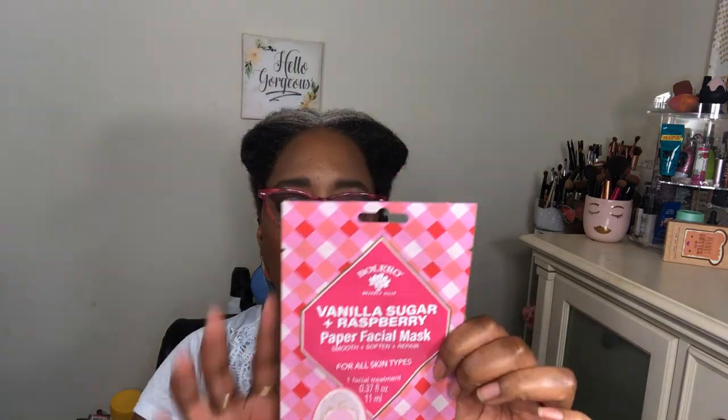I got another mask — this one is by Valero, a vanilla sugar and raspberry paper facial mask. What got me was the packaging, it's really cute and pretty. I've never tried a paper mask before, only the kind you apply directly to your face.